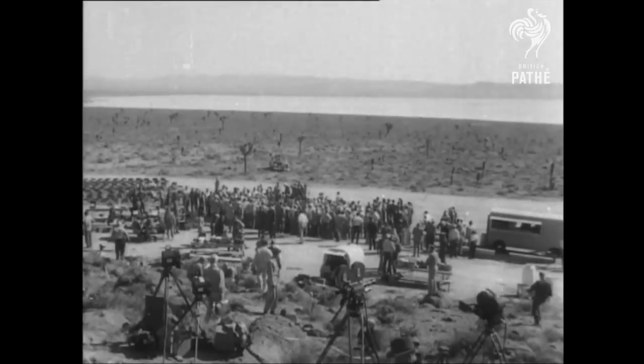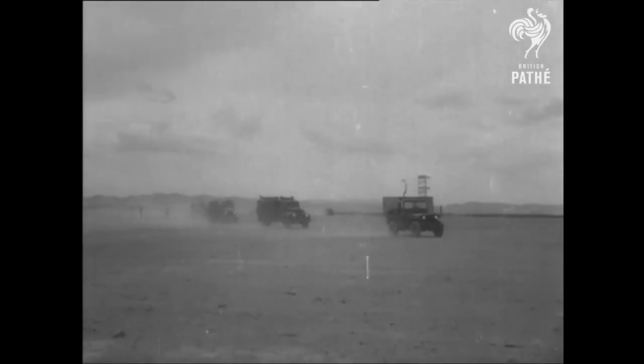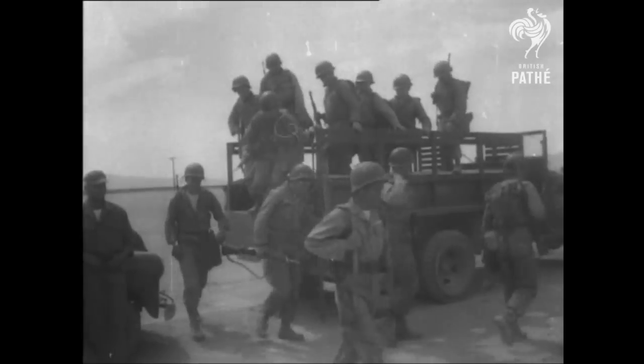Pressmen are in position at Yucca Flats, Nevada, as troops arrive for the biggest atomic explosion ever set off in America. It's a tactical exercise to test the reactions of troops to atom bombs used in support of an attack.